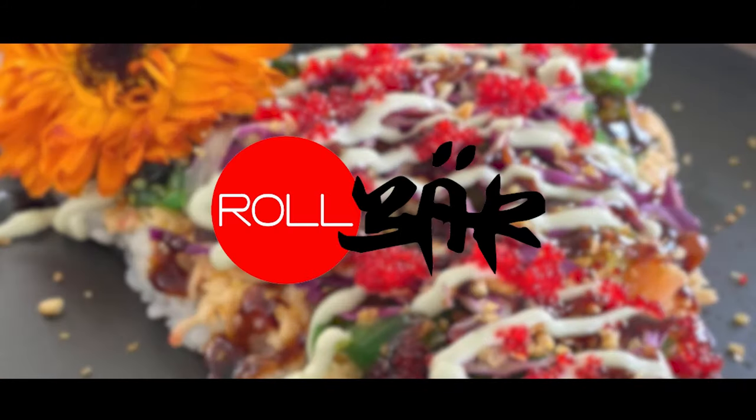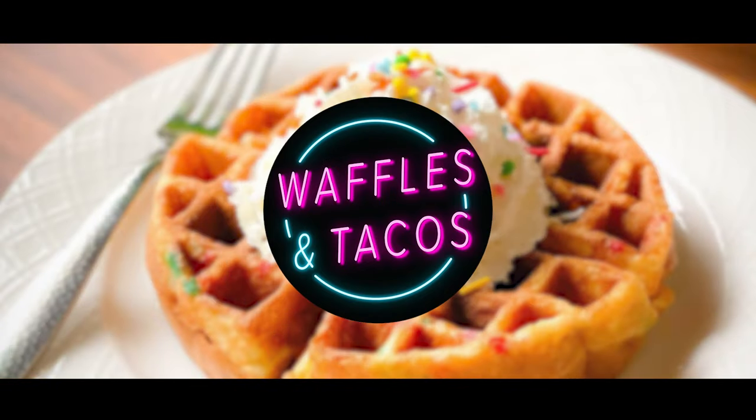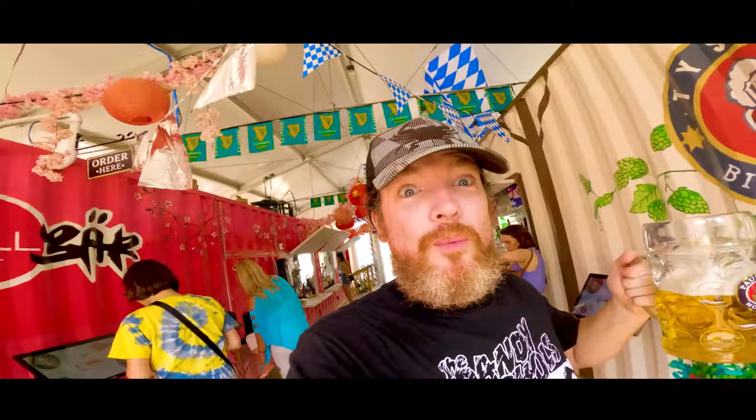They have three restaurant concepts inside the shipping crates here. You've got a sushi burrito place, you've got a Persian kebab and Persian pizza place, and then you've got a spot called Waffles and Tacos with dessert waffles. So that's three unique concepts right here in the Ship Garden. And to order, they've got these handy dandy screens up. So now all we gotta do is wait.